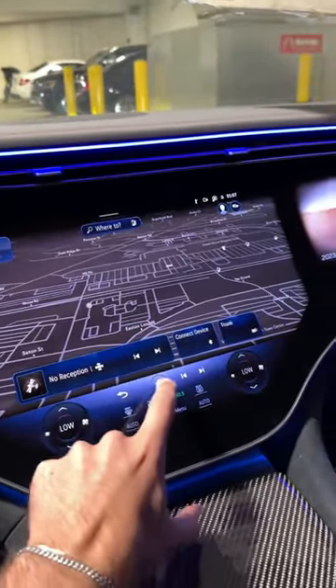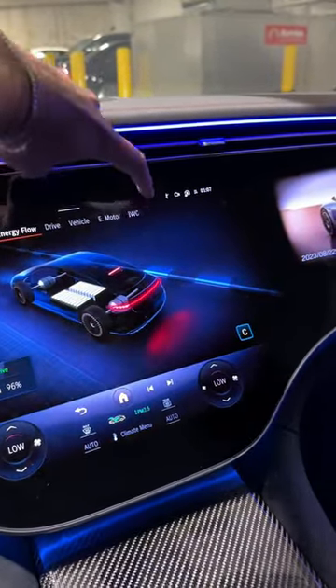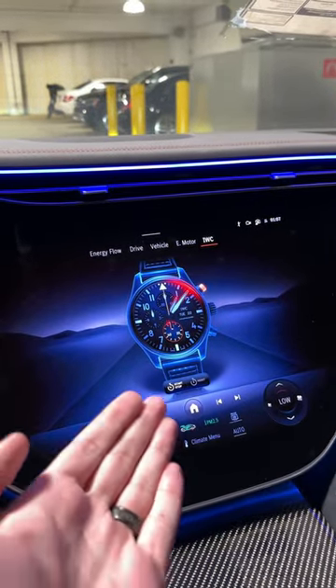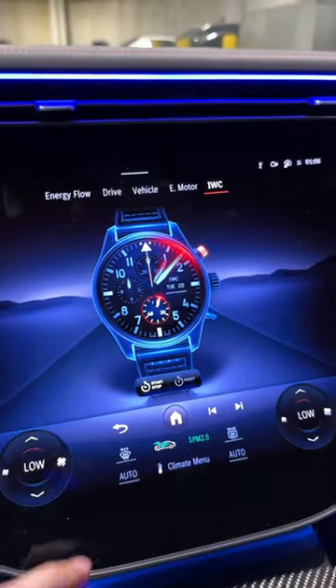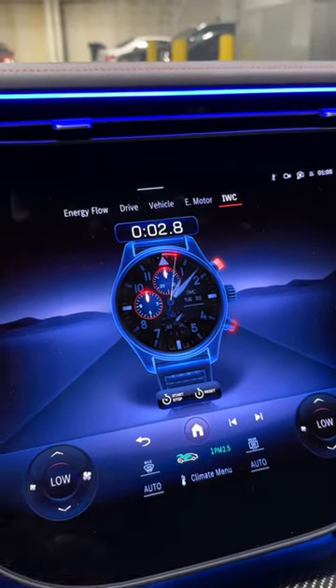So let me show you. If we hit the home button, go over to Performance, you'll see IWC in the top right. Press that. They added a legit IWC watch into the infotainment, and it works, by the way. Check that out — all the colors and everything, it just looks amazing. It even has a stopwatch right there in the infotainment.